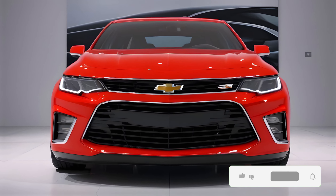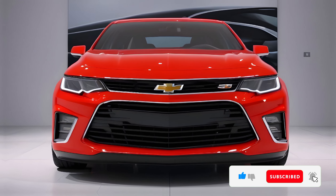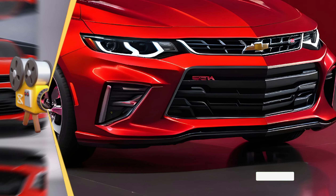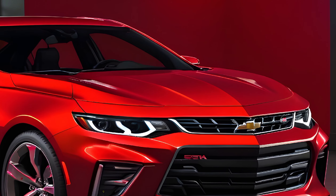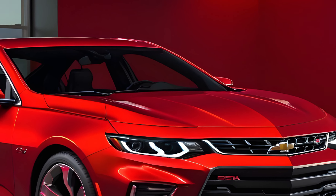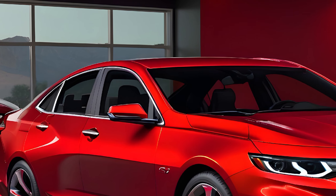The 2025 Chevy Nova SS emerges as a remarkable blend of nostalgia and innovation — a modern muscle car that pays homage to its storied past while forging a path into the future. With a design that is both aggressive and elegant, the Nova SS captures the essence of American automotive prowess.